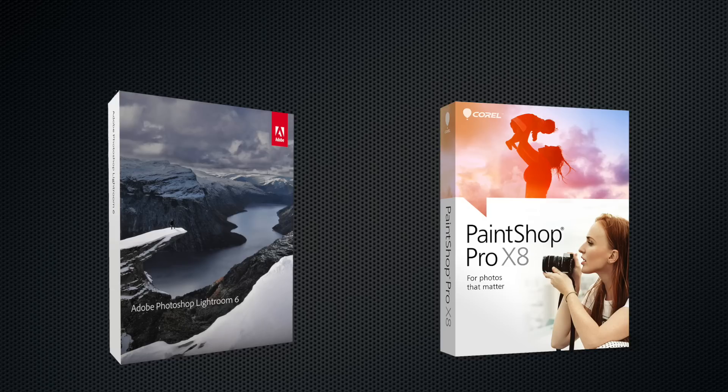Overall it seems that PaintShop offers more, especially if you're not already familiar with working in Photoshop, so I'm going to give the nod on this one to PaintShop. It would definitely be my pick out of these two highly competitive pieces of photography software.